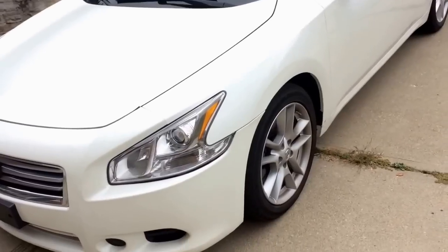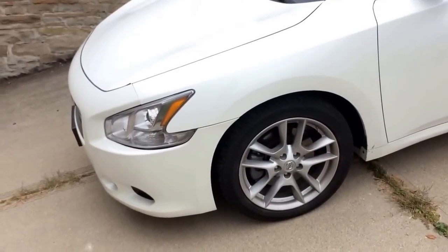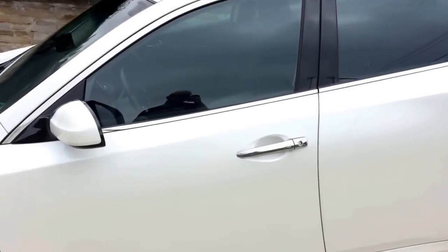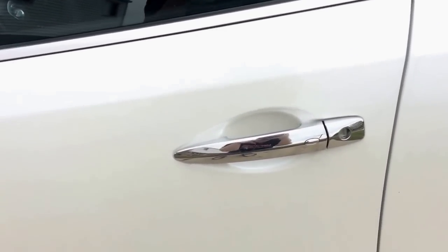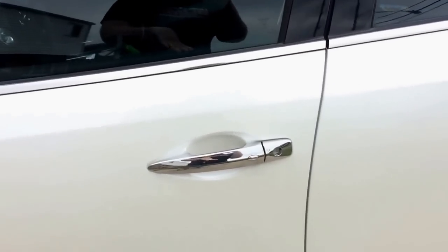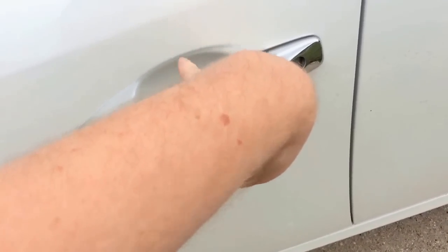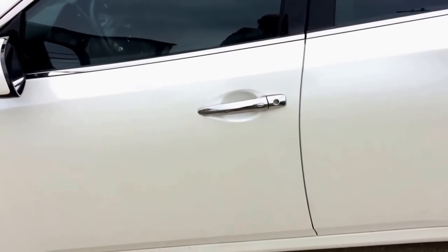Coming across to the wheels, these are 18-inch wheels, which I really like. I'm a big fan of 18-inch wheels. You'll also notice the chrome door handles and the sunroof, which is standard. You'll also notice a little button on the door handle for keyless entry — all you have to do is hit the button to unlock the car.